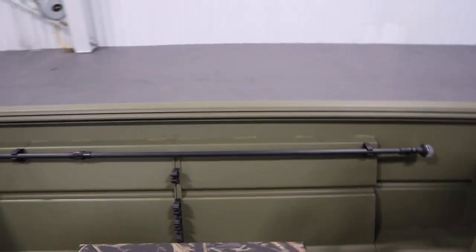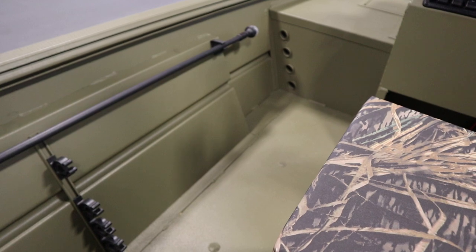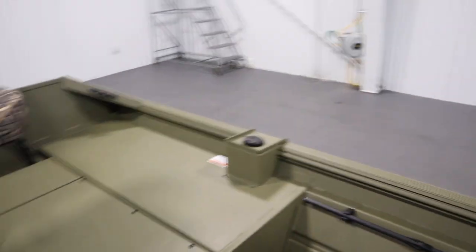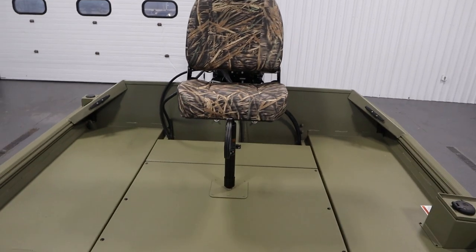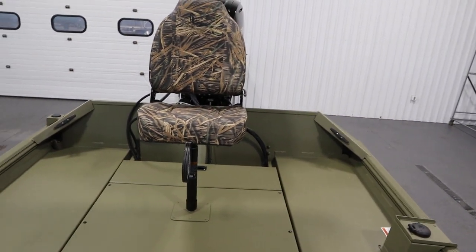There is a cockpit port side rod rack with tubes that accommodates four rods. There is also a raised stern casting platform with battery and fuel storage.